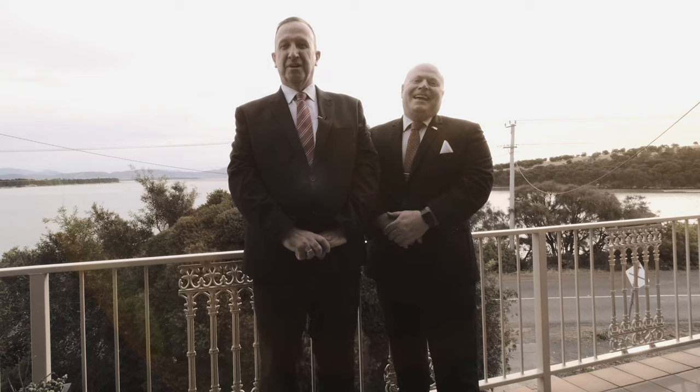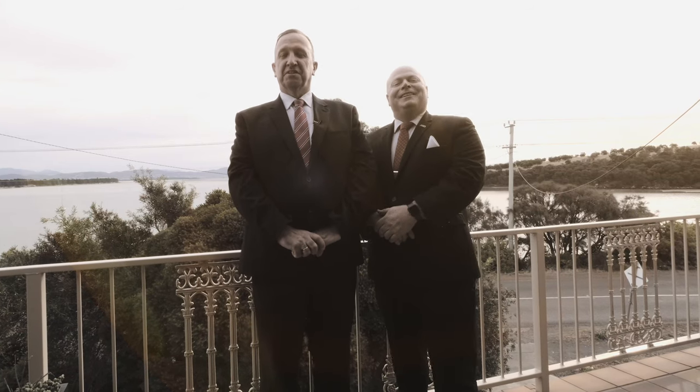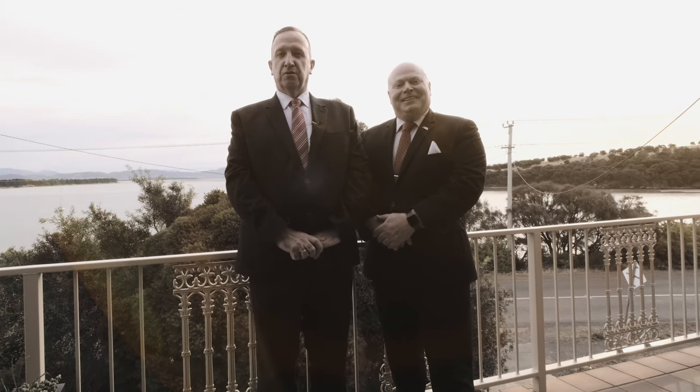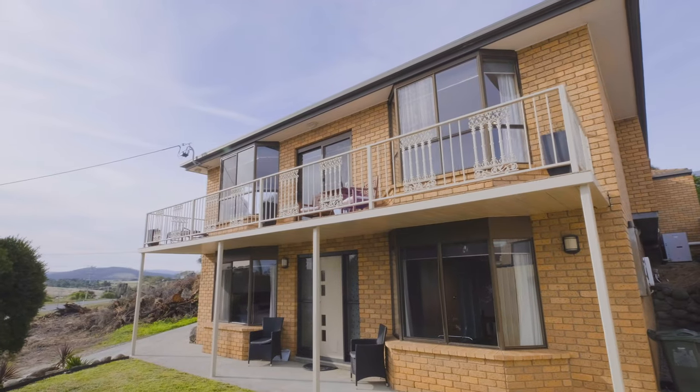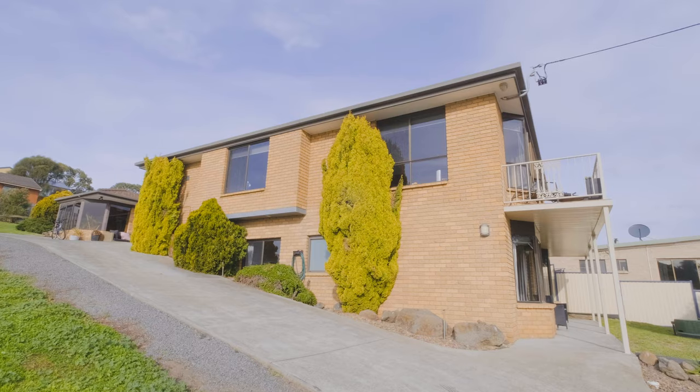Hello, I'm Tim Caldwell and I'm Kevin Spalding, and welcome to 52 Lewisham Drive, Lewisham. Imagine coming home and driving up this driveway and pulling into your double garage.